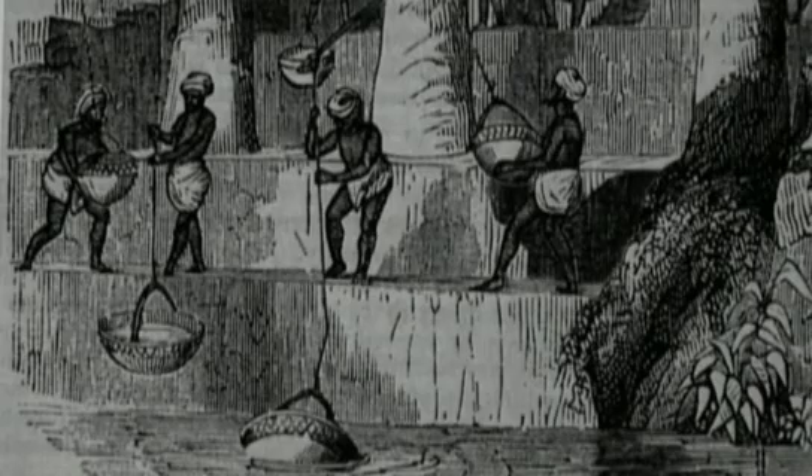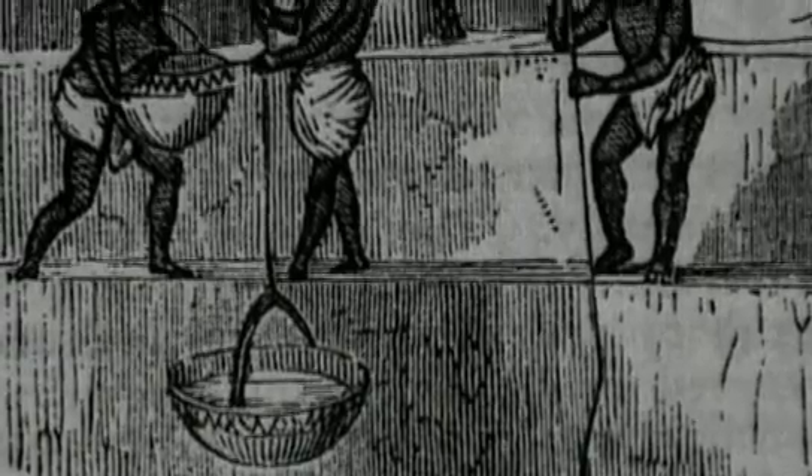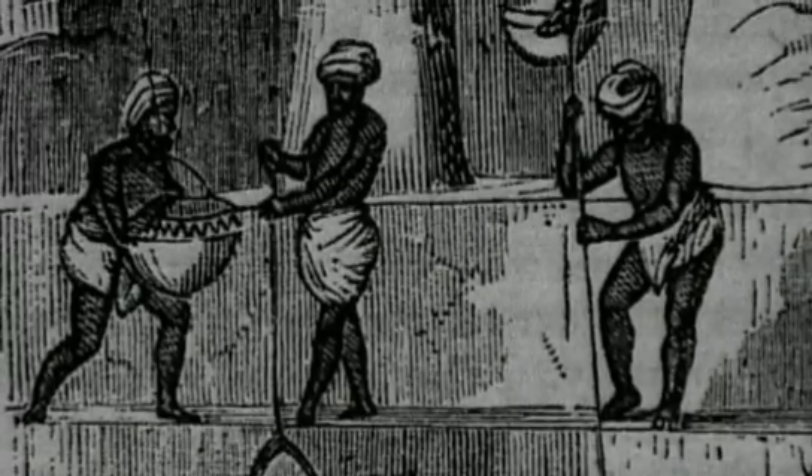We have illustrations of it from the second millennium BC onward, and illustrations of it in Assyrian art from the time the hanging gardens supposedly were functioning. There are no illustrations of other devices that would have been suitable, so it seems this is the only solution.